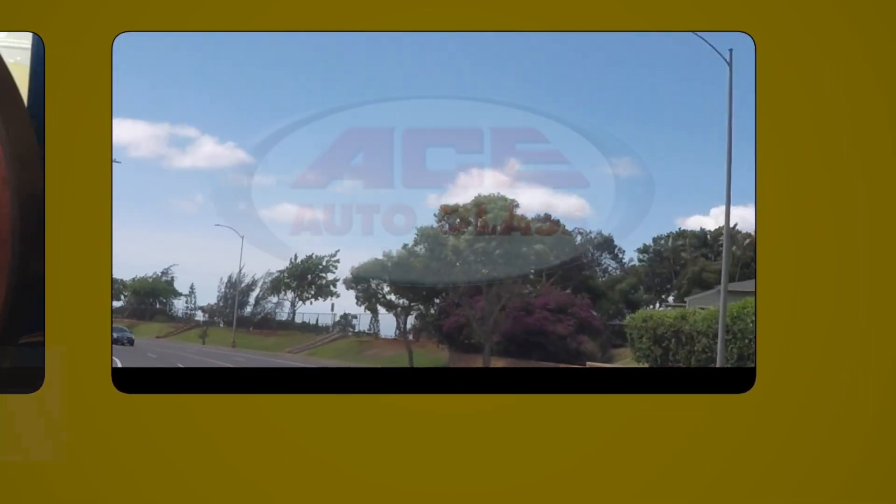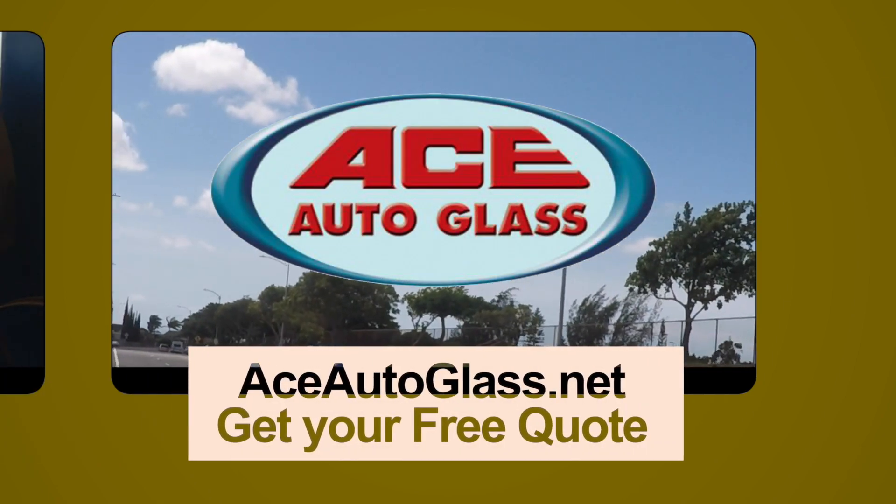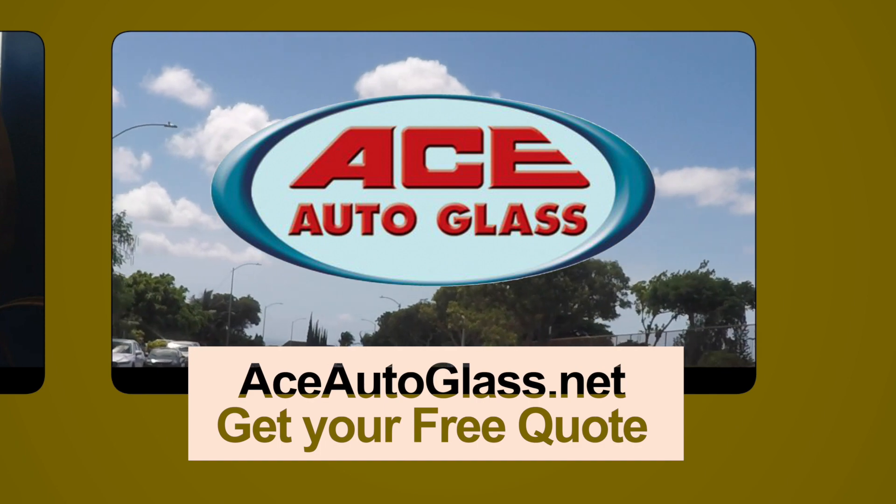Closed captioning provided by Ace Auto Glass. When you think glass, think Ace Auto Glass. Get your free online quote today.